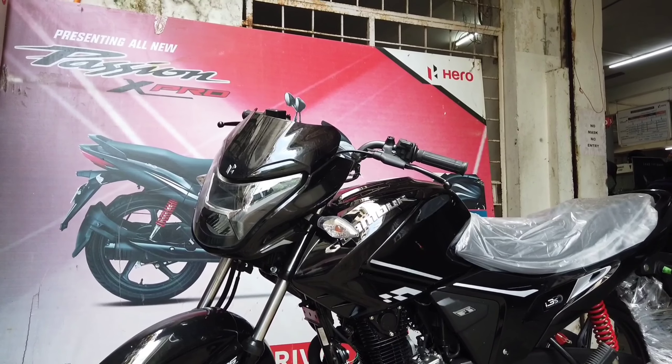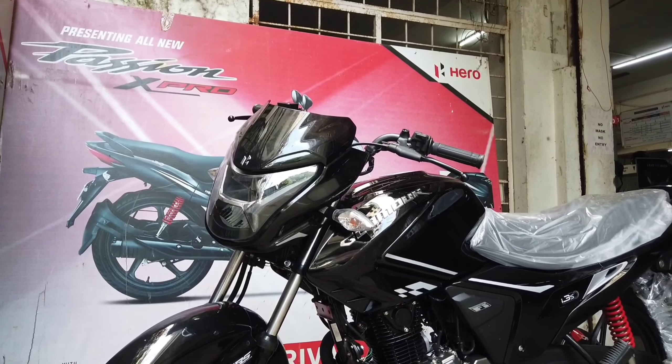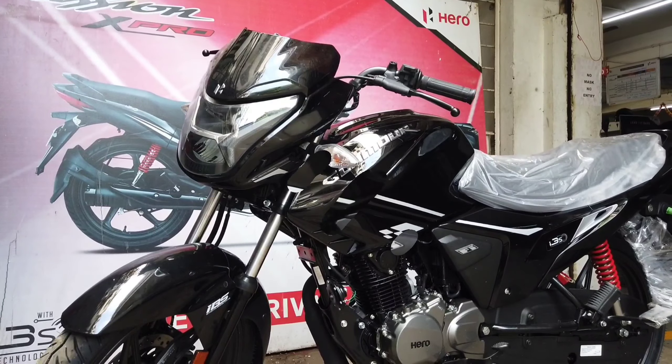That's the walk-around of the Hero Glamour X-Tech FI 125 in its 2021 variant. I hope you enjoyed this video — if you did, please like and subscribe to the channel. This is Kevin signing off, see you in the next one.